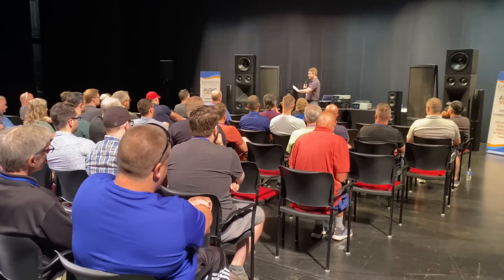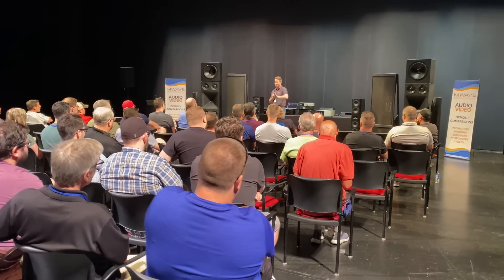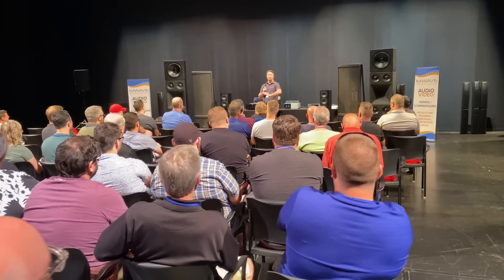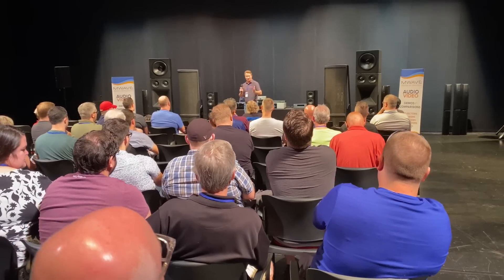Don't worry, we're still going to make the electrostats. A lot of people worry about that when they see the other new stuff, so we are not moving away. But you just have more cool stuff to choose from, which is always a good thing.